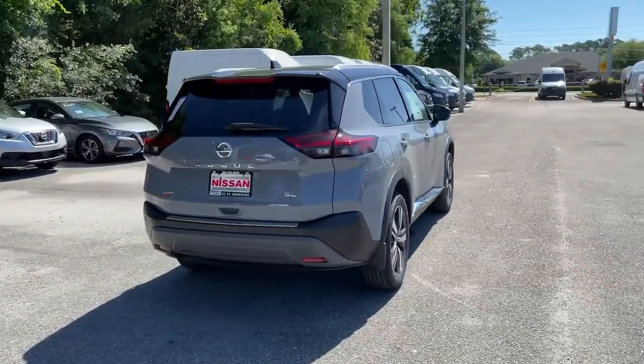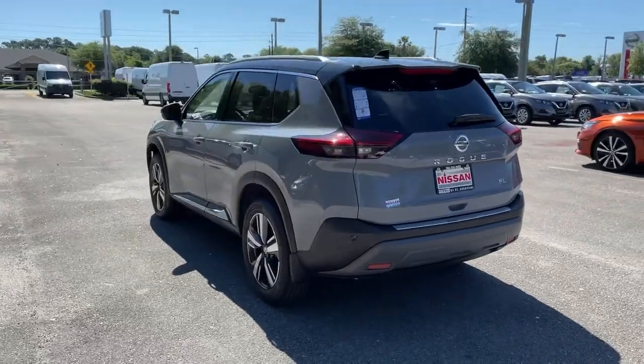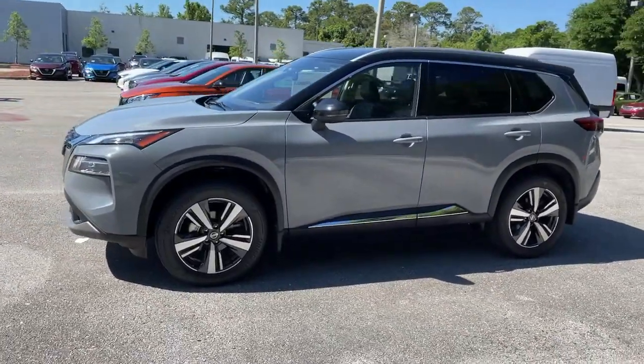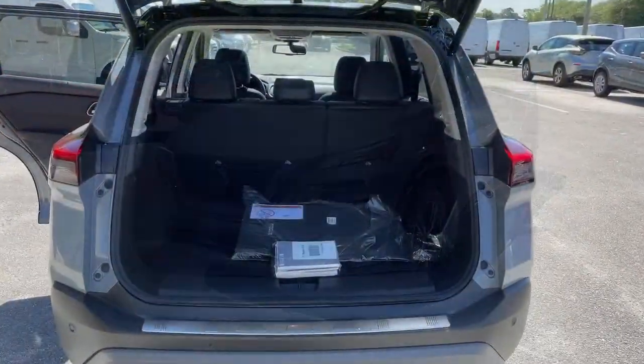The following are some of this vehicle's highlighted options: panoramic roof, sun moonroof, keyless entry, satellite radio, power passenger seat, heated mirrors, power lift gate, backup camera, keyless start, adaptive cruise control.